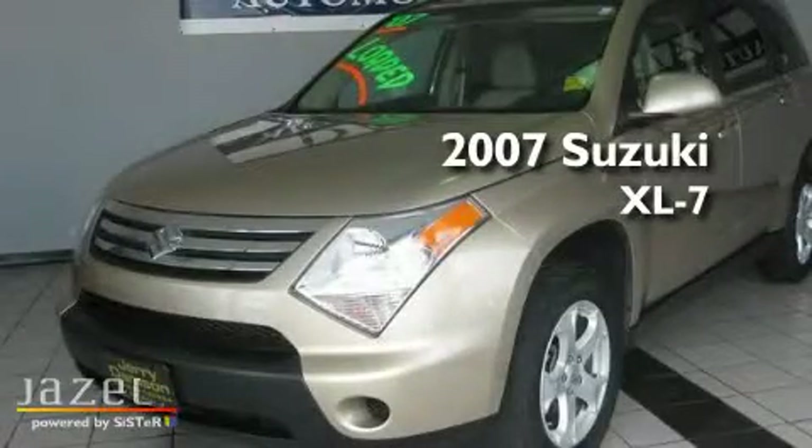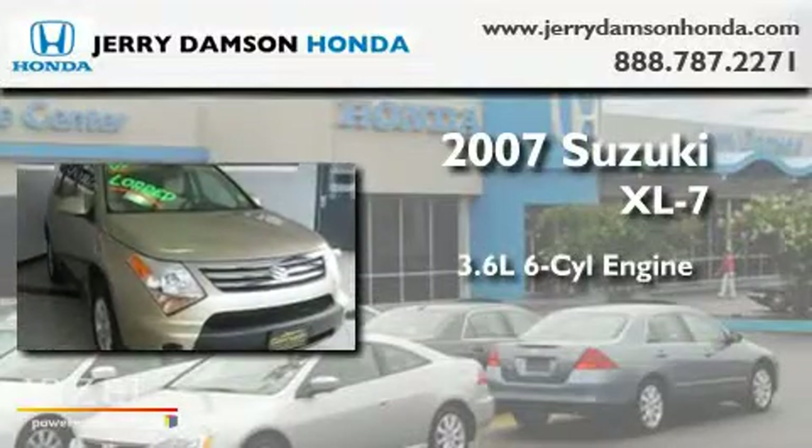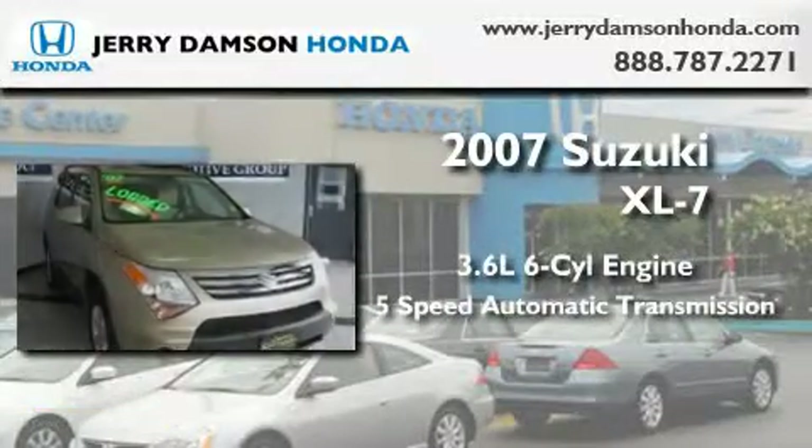This is a 2007 Suzuki XL7. It has a 3.6-liter six-cylinder engine and a five-speed automatic transmission.